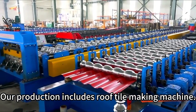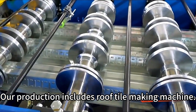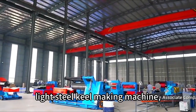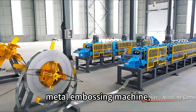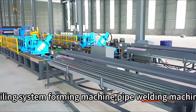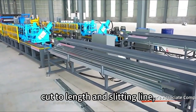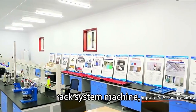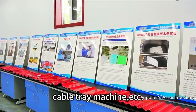Our production includes roof tile making machine, CZ purlin making machine, light steel keel making machine, metal embossing machine, door system forming machine, ceiling system forming machine, pipe welding machine, cut to length and slitting line, floor decking forming machine, rack system machine, and cable tray machine.